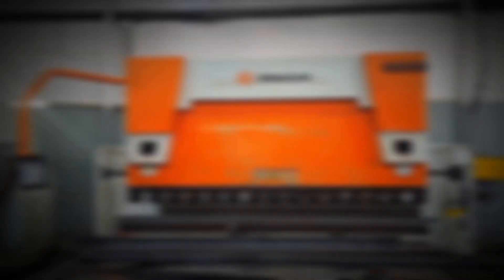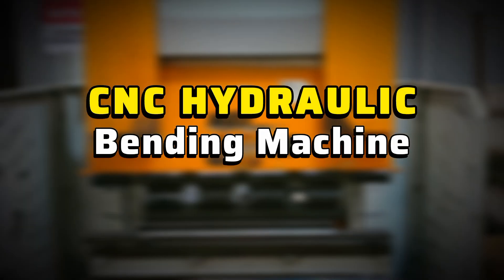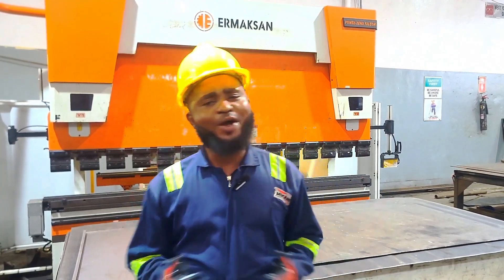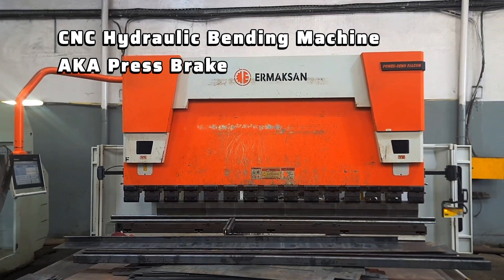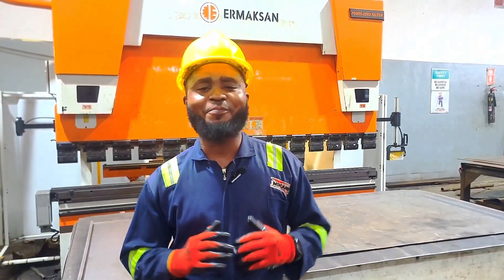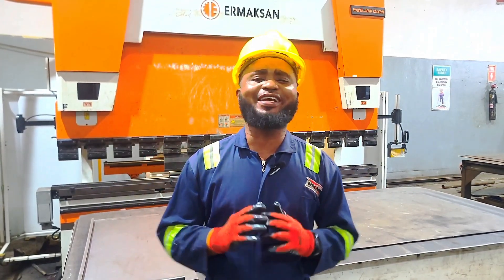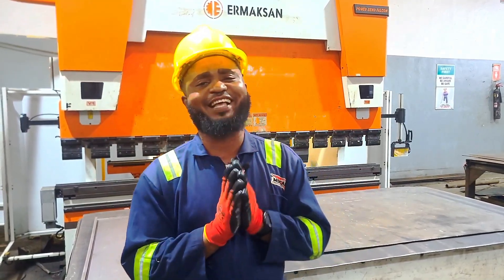Welcome to Power Up with Stan. Today we will explore one of the most important and fascinating machines in modern metal fabrication: the CNC hydraulic bending machine, also known as the press brake. This is where mathematics meets metal — precision programming and hydraulic force bend raw steel into perfect industrial shapes and define Mikano's engineering excellence.